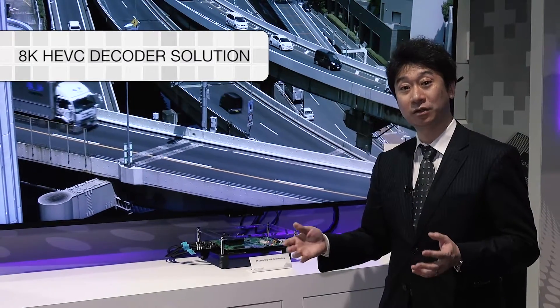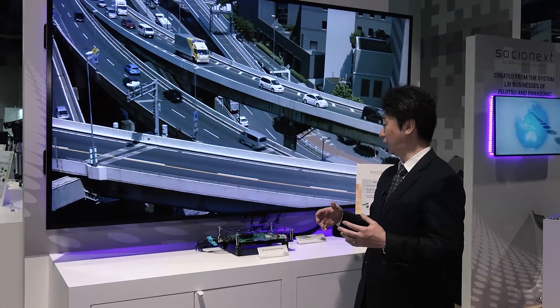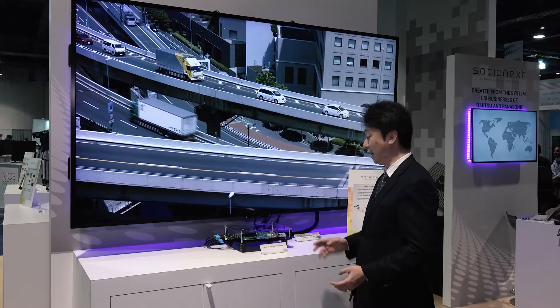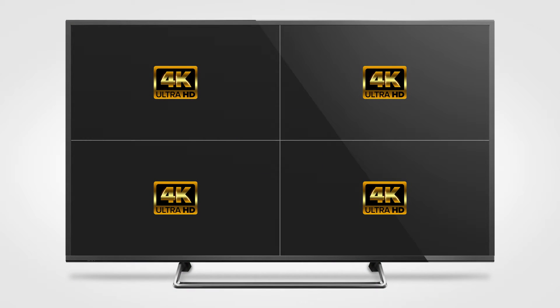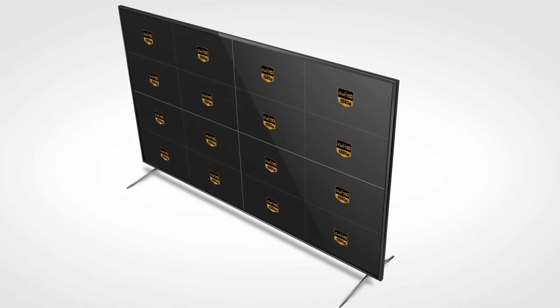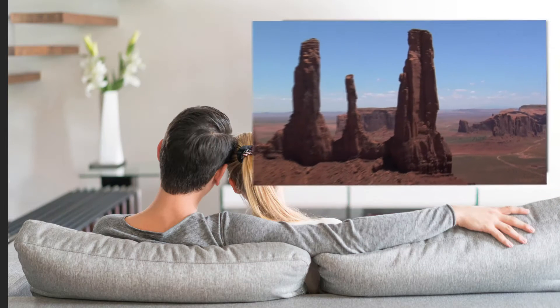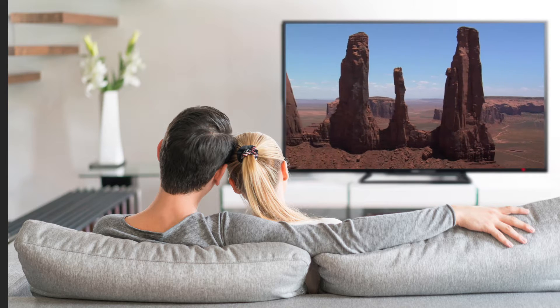Today, Socionext is delivering an 8K ultra-high definition single-chip solution for the HEVC compression standard, also known as H.265. 8K video has 4 times the resolution of 4K, or 16 times the resolution of Full HD, also known as 1080p. Full HD video is the image quality most people are familiar with today for their TV programs and streaming videos.